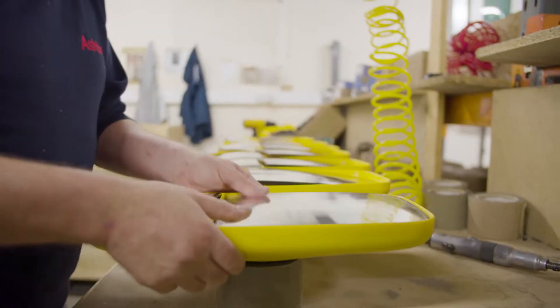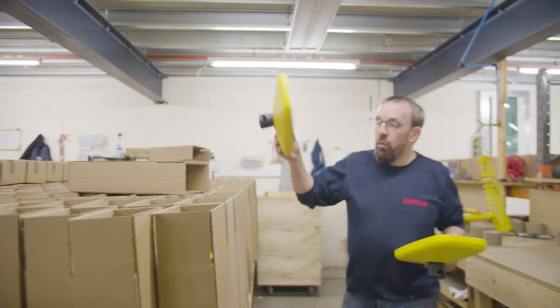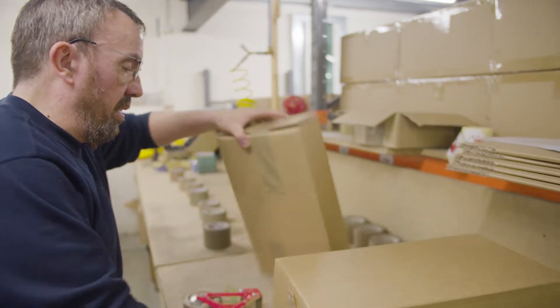We produce many different styles of mirror, designed for use on a wide range of machines and vehicles, across a broad spectrum of industries.